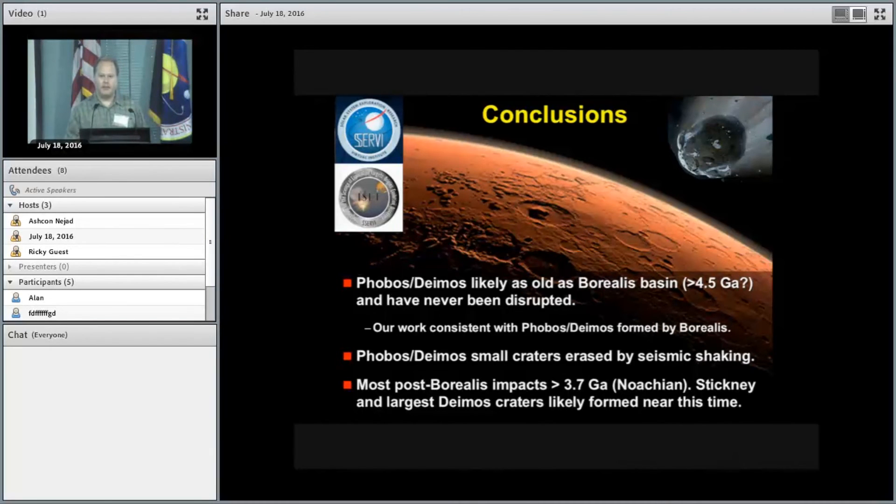From the audience: given the ages involved and the possibility of a Nice-model-like transport or an E-belt, does this tell you anything about the transport of asteroidal material or the existence of additional asteroidal reservoirs early on? The speaker responds: I think it does. What it says is that the impact history of Phobos and Deimos seems comparable to the oldest history of Mars, so whatever planet formation model or impactor model you want, you have to be able to reconcile those two things. When Borealis formed — I'd argue possibly 4.5 billion years ago — we have to constrain that.